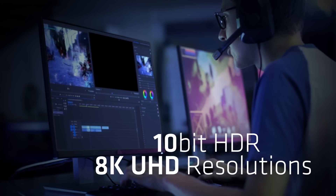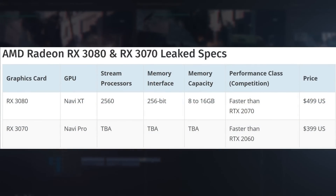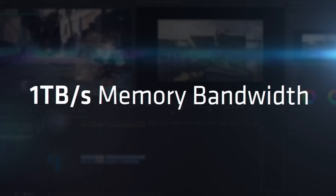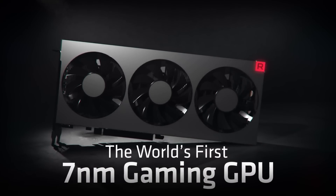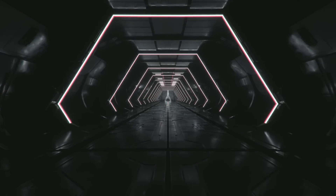MSI in a recent interview spilled the beans on pricing: $499 and $399 respectively, and we're hearing greater than RTX 2070 performance. The rumored names RX 3080 and 3070 suggest they're going after RTX 2070 and 2080 performance. The prices were leaked by MSI, a third-party vendor, so the MSRP might be lower than these leaked prices.